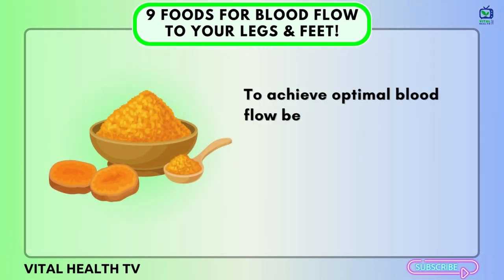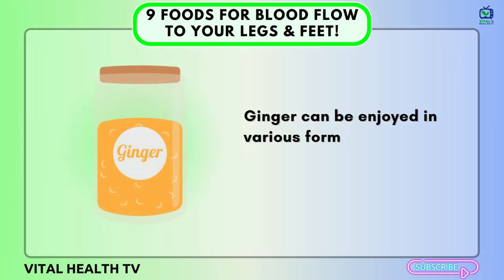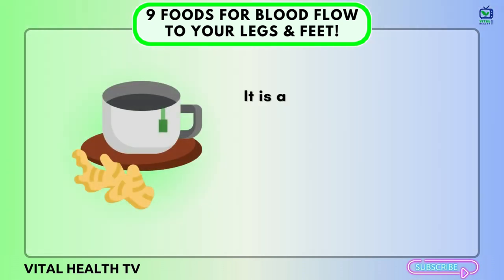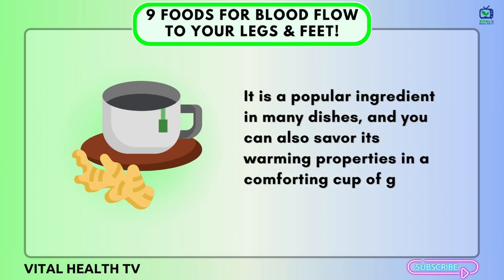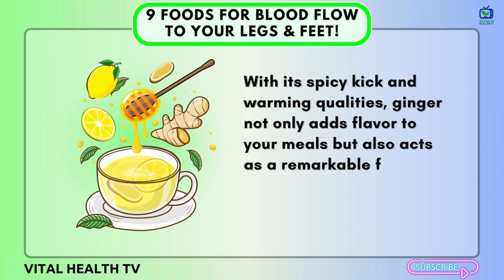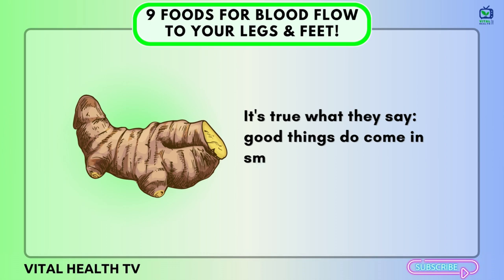To achieve optimal blood flow benefits, adding just 1–2 grams of ginger to your daily diet can make a significant difference. Ginger can be enjoyed in various forms, including fresh, dried, powdered, as juice, or in oil form. It is a popular ingredient in many dishes, and you can also savor its warming properties in a comforting cup of ginger tea. With its spicy kick and warming qualities, ginger not only adds flavor to your meals but also acts as a remarkable food choice for promoting improved circulation to your legs and feet.